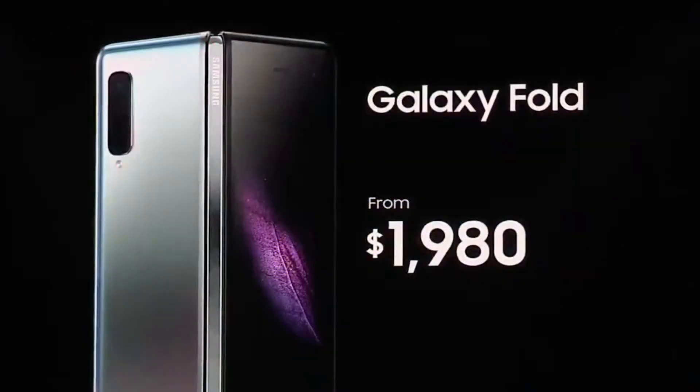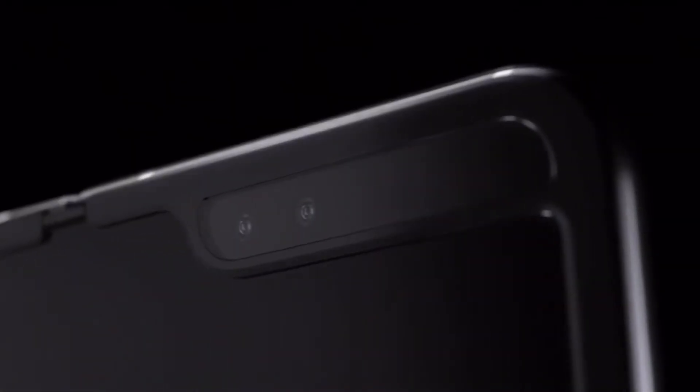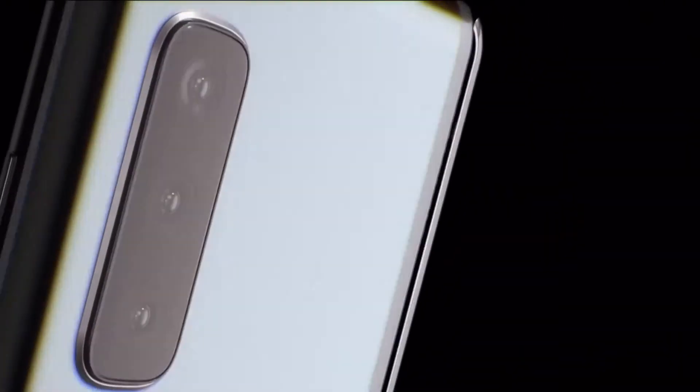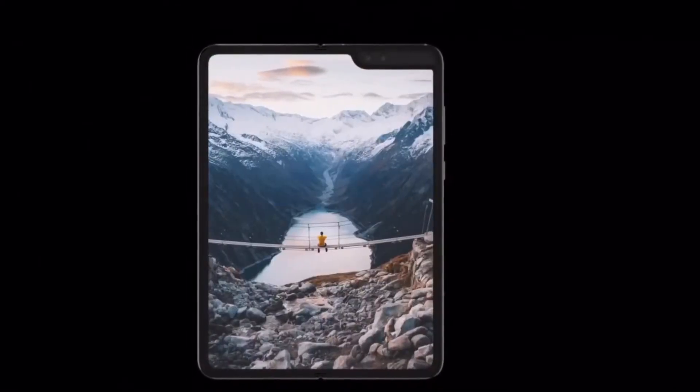Last but most importantly is the price. The Galaxy Fold costs $1,980, which is so much for a phone. I know the technology is new and innovative, but this is not for the average consumer. No one will pay two thousand dollars to use this as their daily phone. Technically this is still in development — Samsung just wants to be first in introducing this product. I really think this should still be in development until it is truly ready.